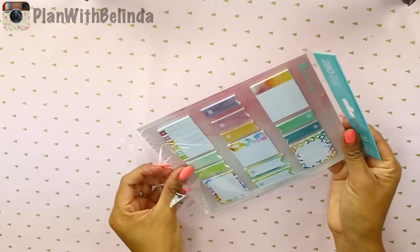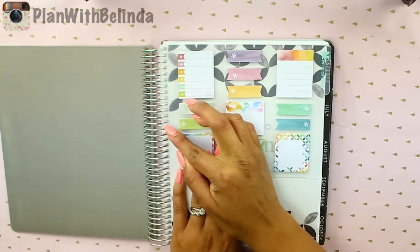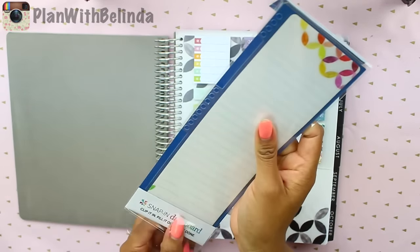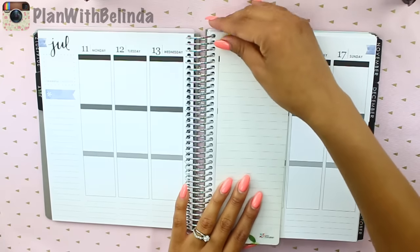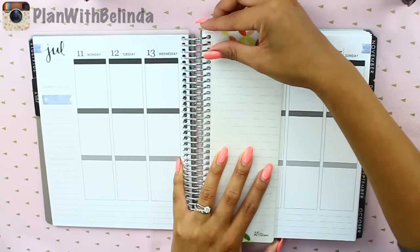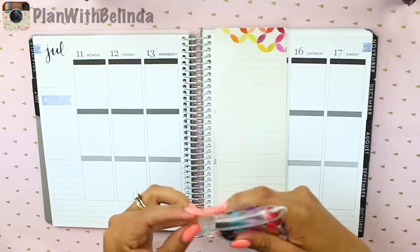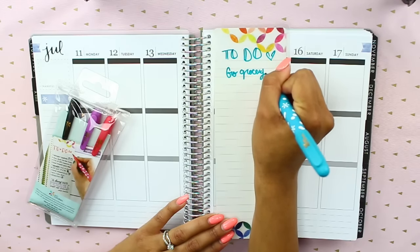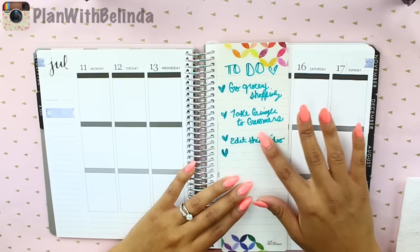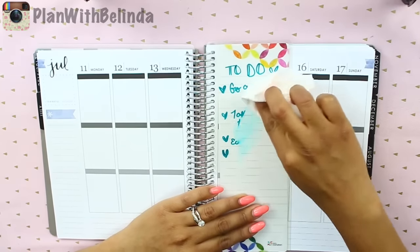They also came out with these sticky notes that you can insert right into your planner by putting them straight into the coil. Another item they came up with is this cute little dashboard which you can add into your planner and easily attach — these are very sturdy so it's not going to come off. They also came out with these witty erasable markers which you can use on the dashboard. They come in a cute little pouch. The marker has a thicker tip and dries almost instantly, so you don't have to worry about smudging or transferring onto your paper when you close it. With a damp cloth or paper you can easily remove it.